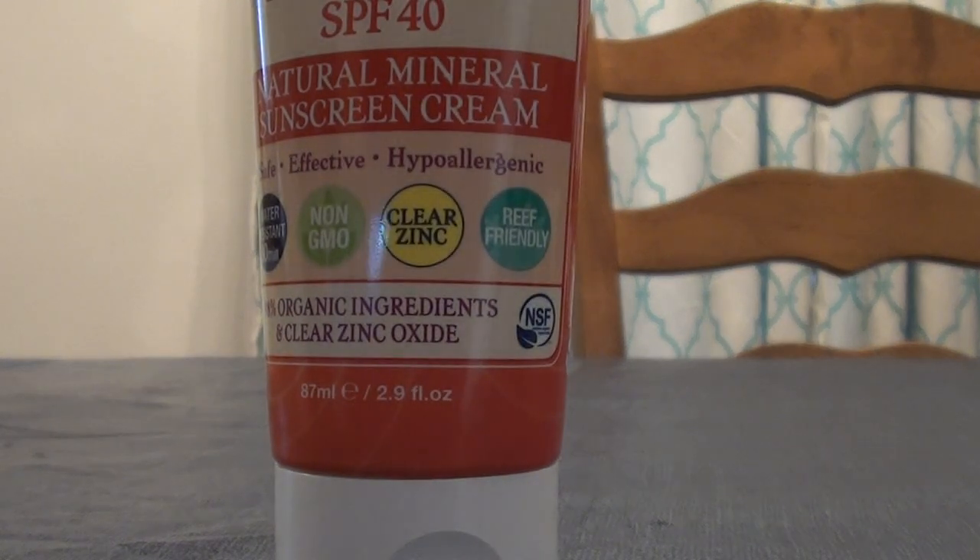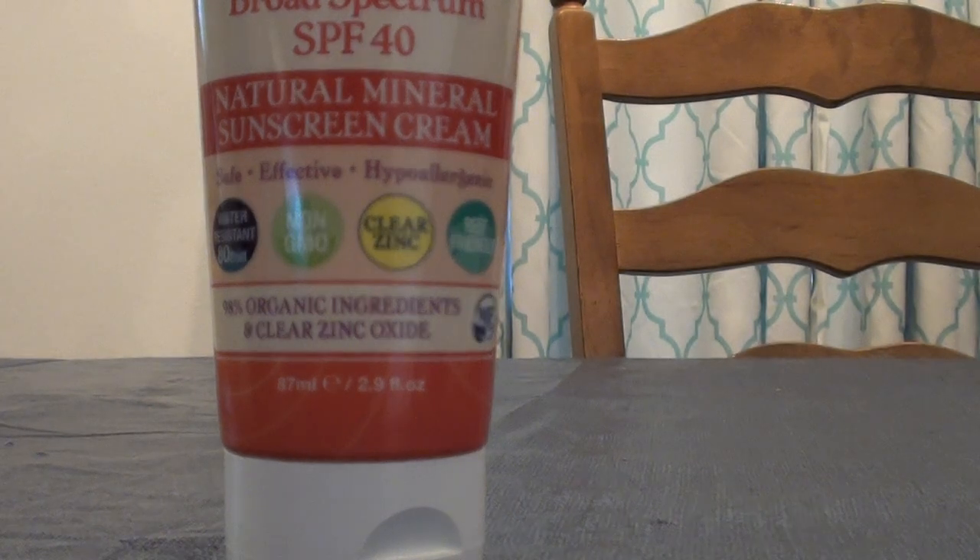I want to talk about this sunblock here. Obviously I'm a huge aficionado, user, and lover of Badger products — I always have been. Not sponsored, not affiliated, was not given any freebies from the company whatsoever. I just buy their products, like their products, like their ingredients, they work for me. I buy from Vitacost.com, SwansonVitamins.com, Amazon — places like that, usually because they're cheaper.